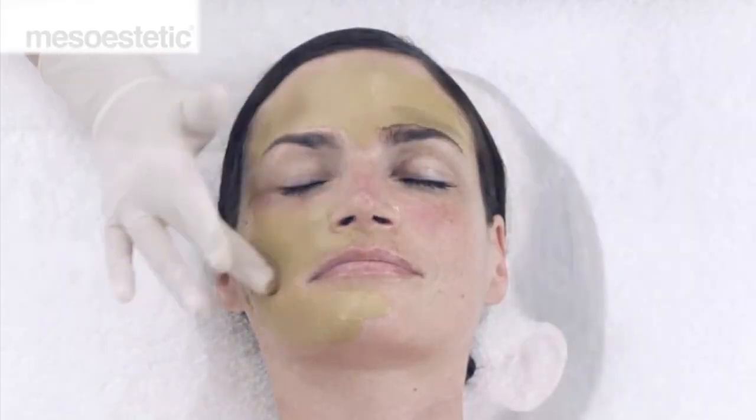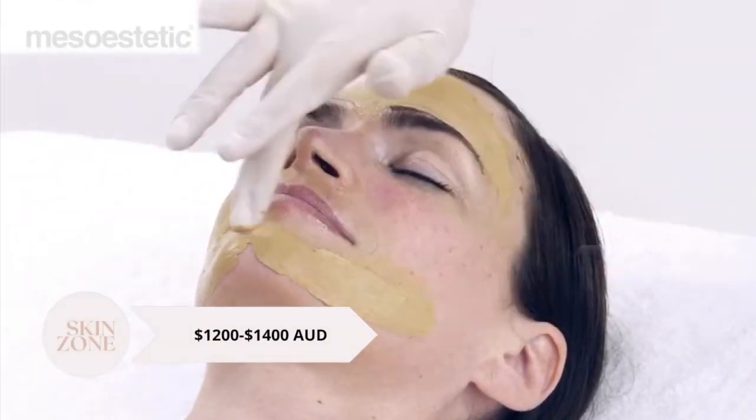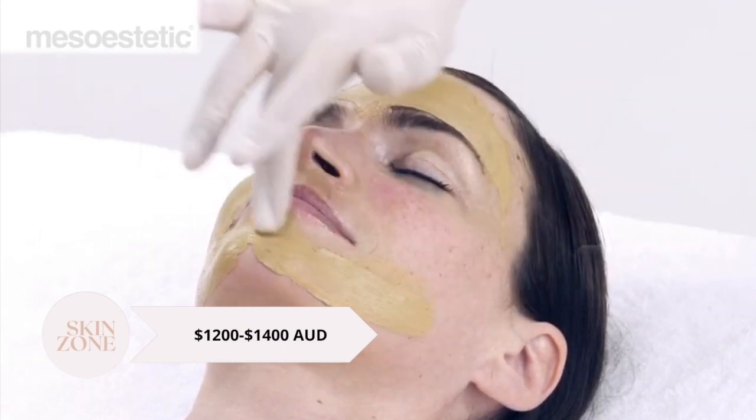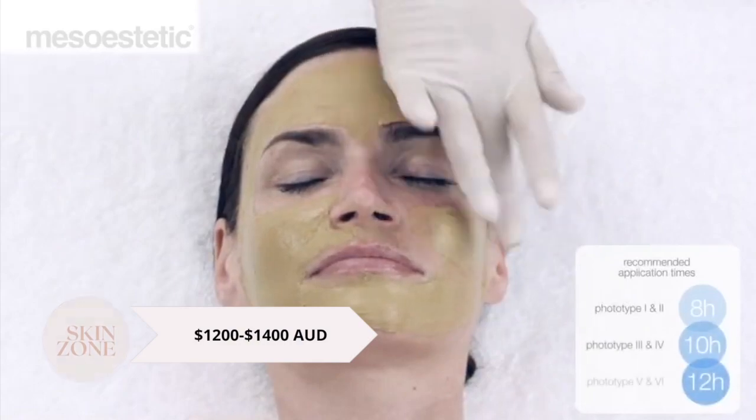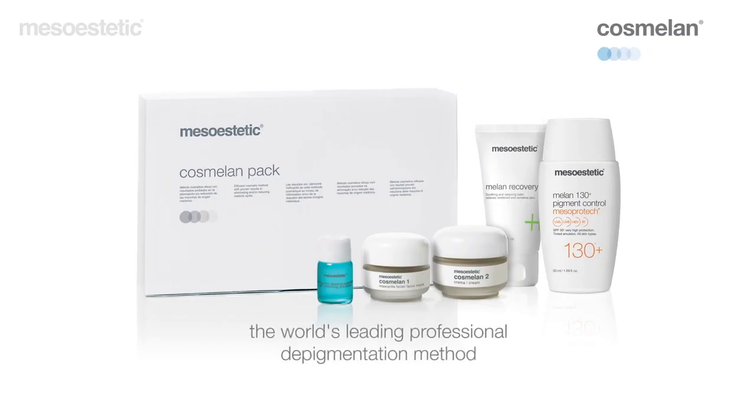Cost of the Cosmolone treatment varies between 1,200 and 1,400 Australian dollars. This includes the Cosmolone One professional mask treatment done by the professional and your home care to continue the phases at home.